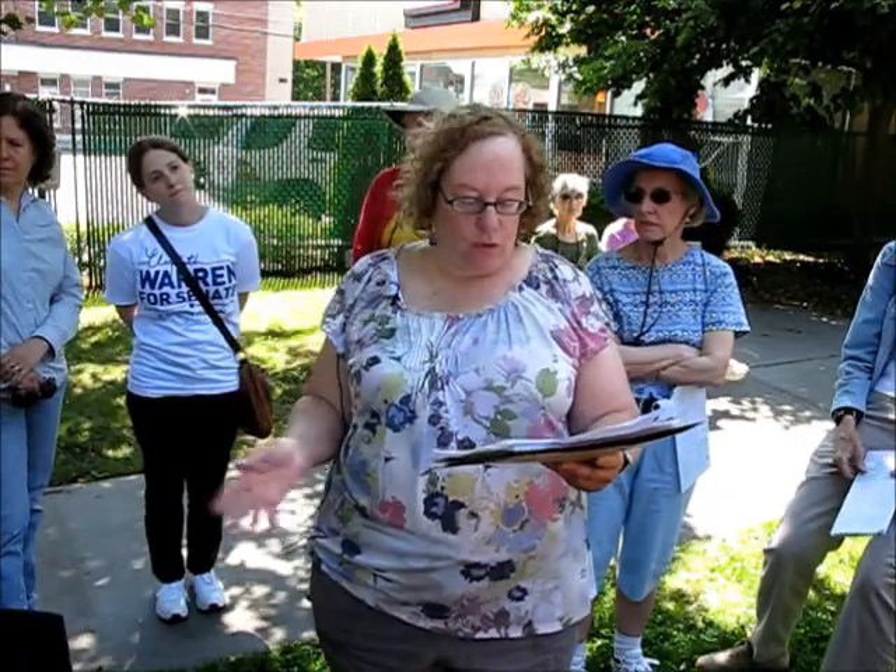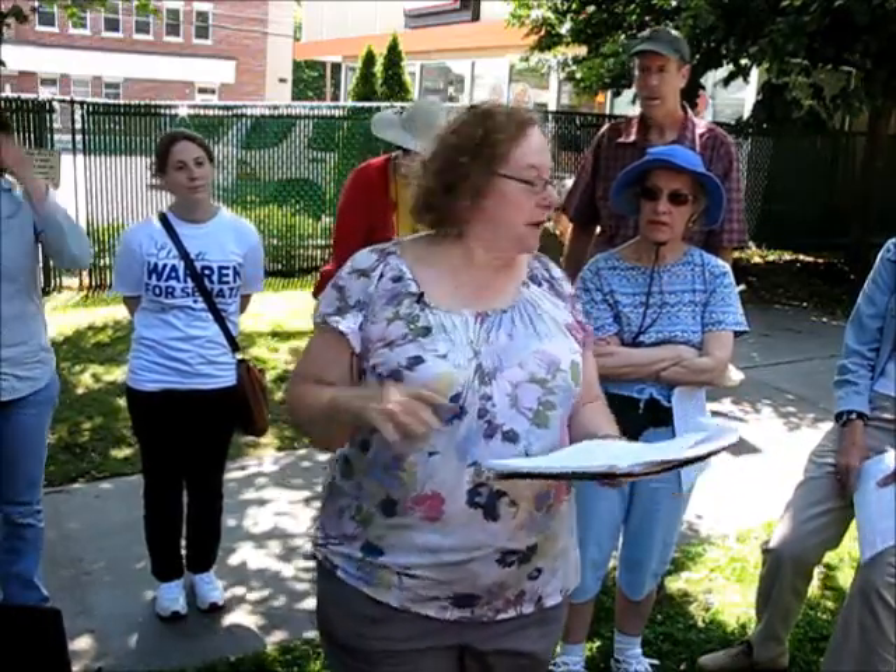The immigrants who came here came in waves. The first to come were the Irish, and they founded Our Lady's Church in 1873, followed by the French. Did you know that there was a large French community here in Newton? Well, you're going to hear about it.